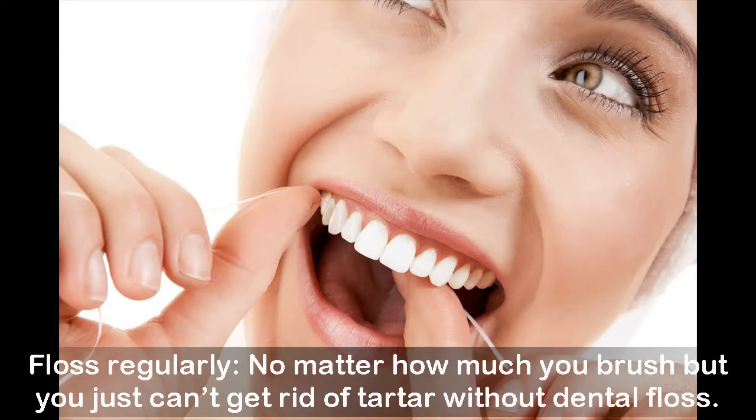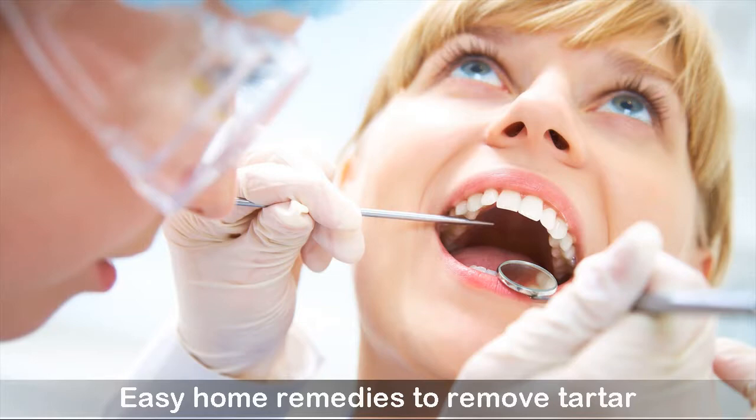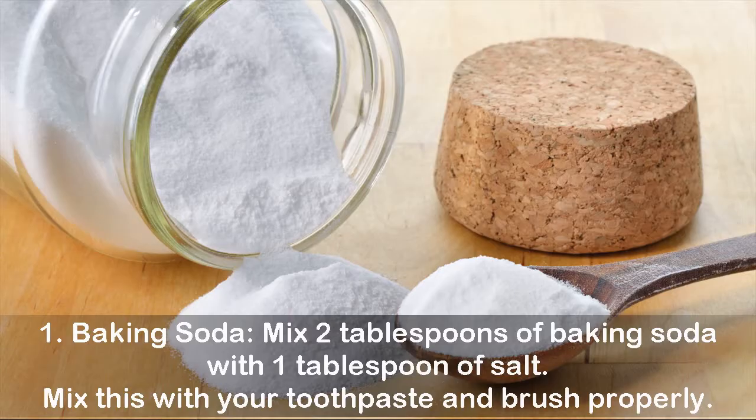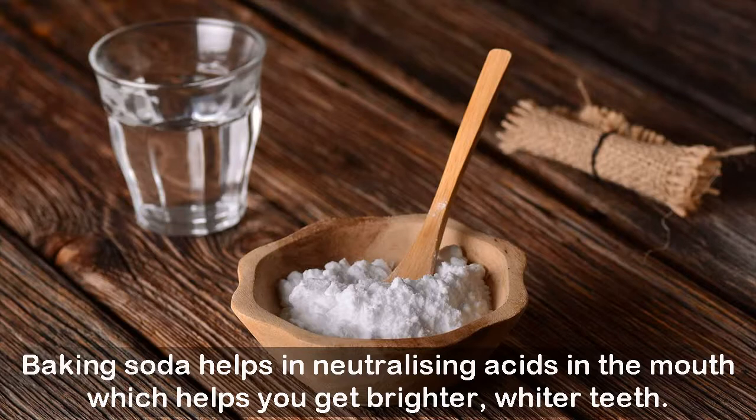Easy home remedies to remove tartar. One: baking soda. Mix two tablespoons of baking soda with one tablespoon of salt. Mix this with your toothpaste and brush properly. Baking soda helps in neutralizing acids in the mouth, which helps you get brighter, whiter teeth.